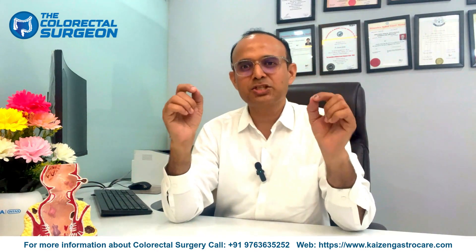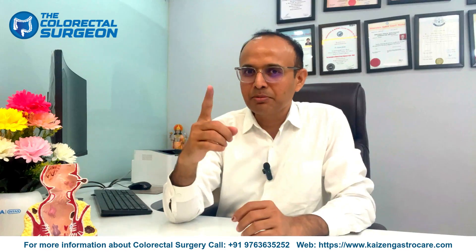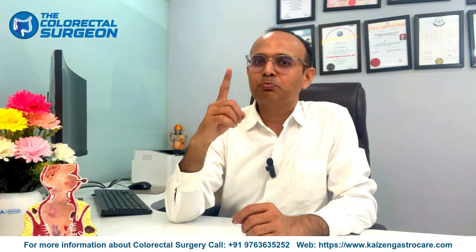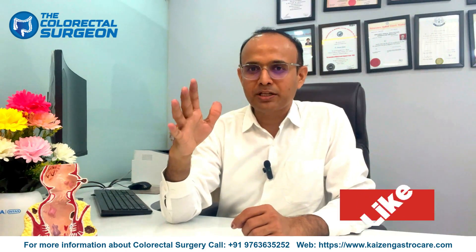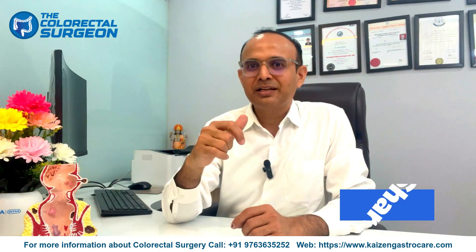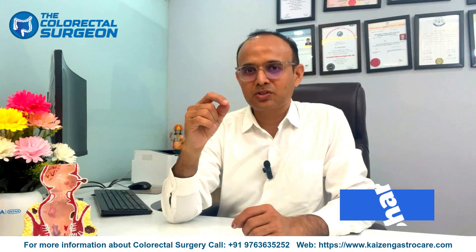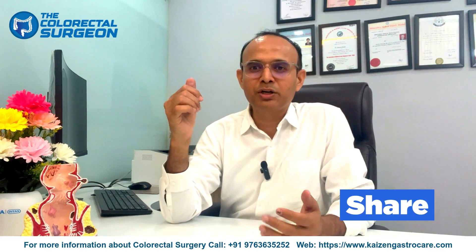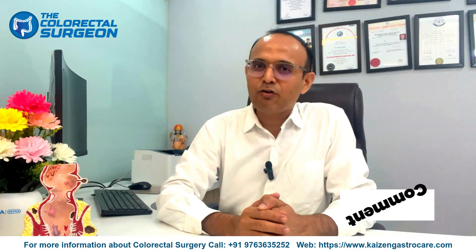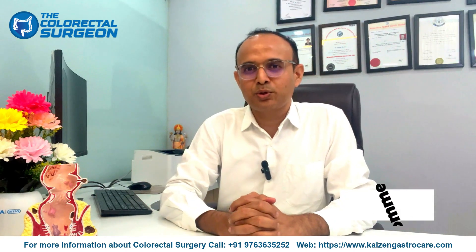That's all for today's video on diet after fistula-in-ano surgery. Remember, in the post-operative period the most important things are a balanced high-fiber diet and adequate water intake for better healing and proper recovery. If you found this video helpful, press the thumbs up and subscribe to our channel, the Colorectal Surgeon, for more colorectal health and wellness video updates. Take care, bye-bye — wishing you faster and better healing!